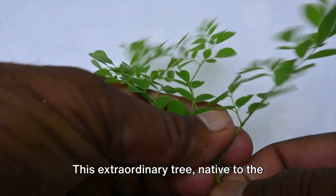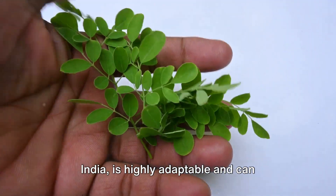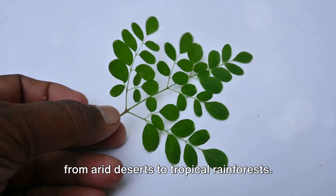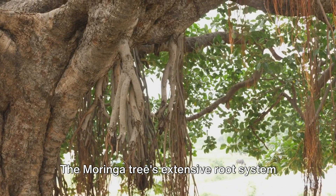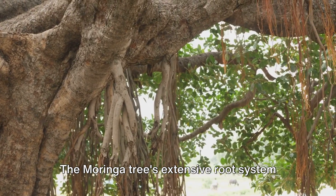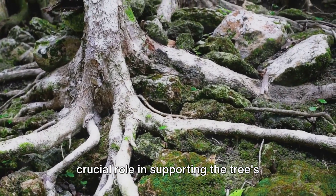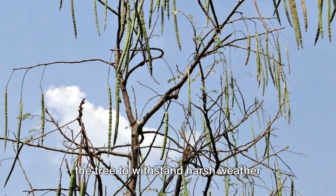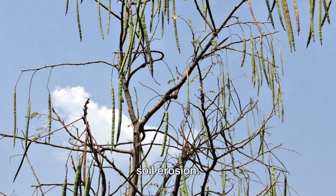This extraordinary tree, native to the foothills of the Himalayas in northwestern India, is highly adaptable and can flourish in a variety of environments, from arid deserts to tropical rainforests. Let's start from the ground up. The Moringa tree's extensive root system is not only responsible for absorbing nutrients from the soil, but also plays a crucial role in supporting the tree's weight and height.